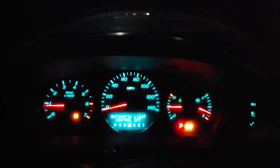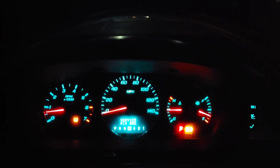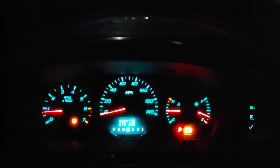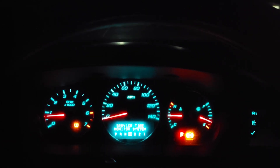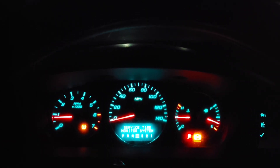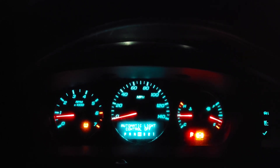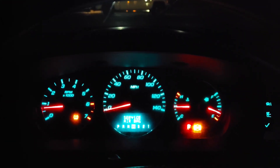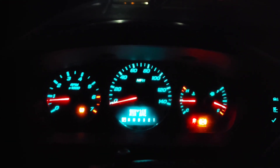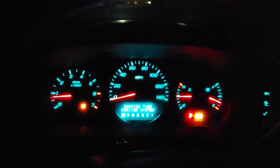I wanted you guys to see this — maybe one of you can point me in the right direction. I am in the 2010 Impala, stopped at a stop sign, and the RPMs are going up and down. My foot is on the brake, and the RPM occasionally goes up and back down. I have the car in park now and it's not doing it right now.